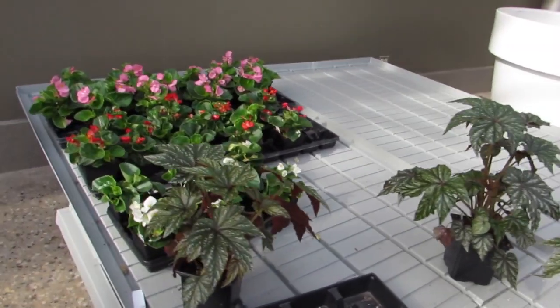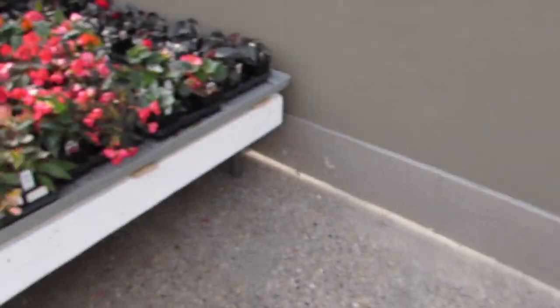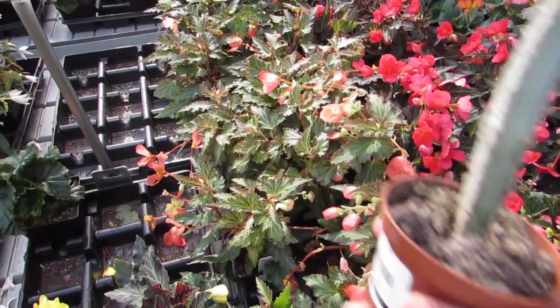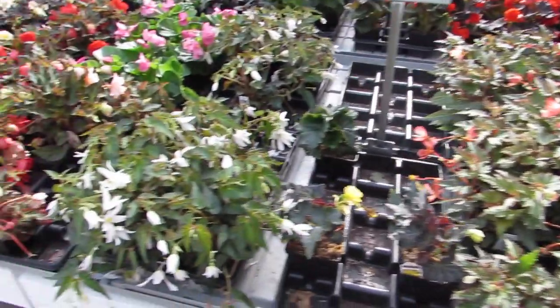I don't need those — I don't want to cut anything. You're the one that always wants to chop everything up. Look at them all in bloom. Those are beautiful. Look at the sun hitting them.